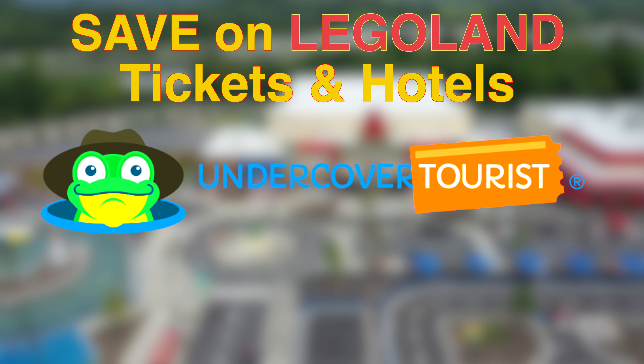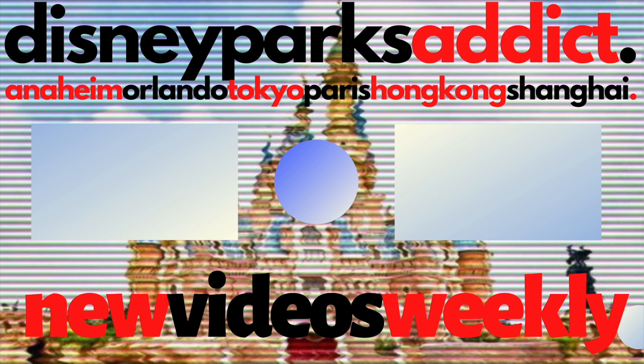I hope you enjoyed this video, and consider subscribing as we continue to make more attraction guides for theme parks all over the world. Check out this video for Legoland Florida, and I'll see you next time on Disney Parks Addict.